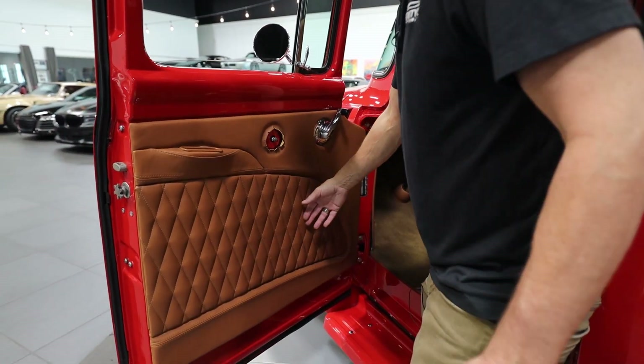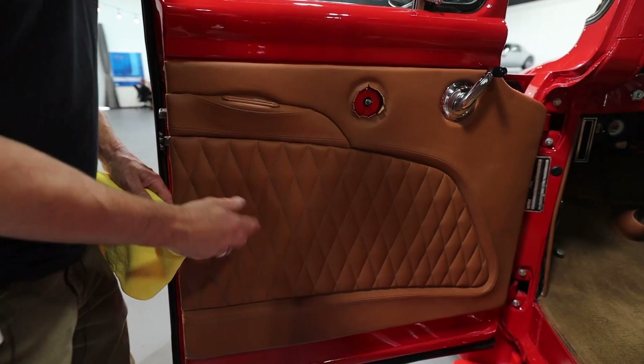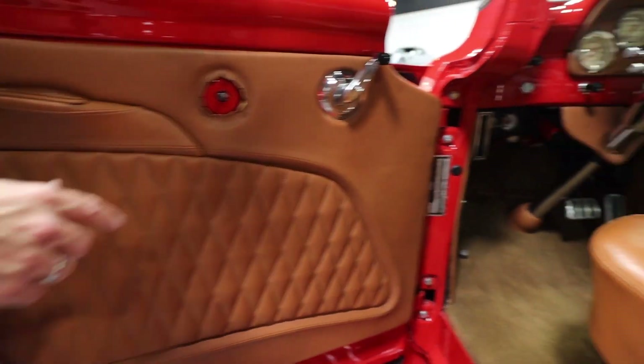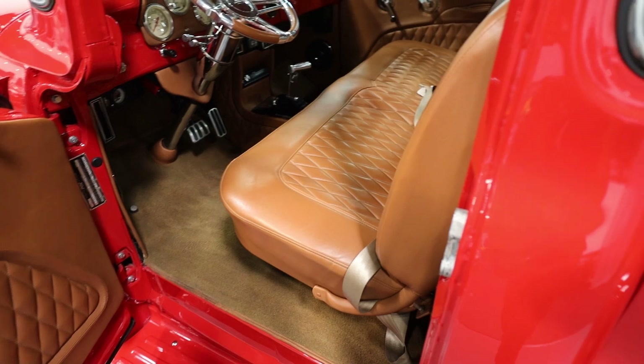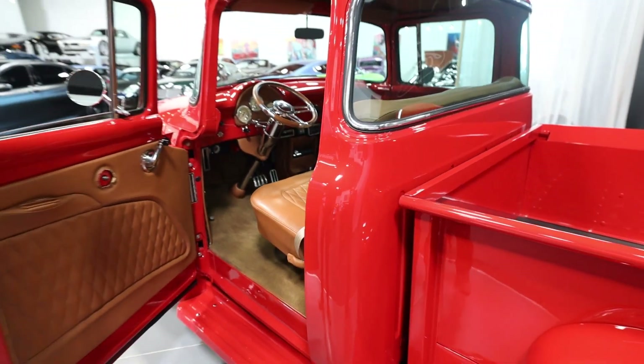A little sneak peek at this interior — look at this brown leather. It's all on here really good, it's not getting ready to fall off the door. I've seen it so many times where this stuff is just about to fall right off. Look at these seats — isn't this a beautiful truck? This is a great truck. Carpet's good, all that cool stuff.